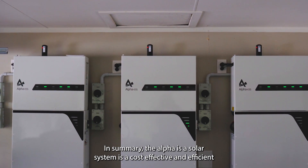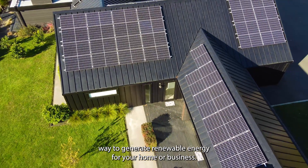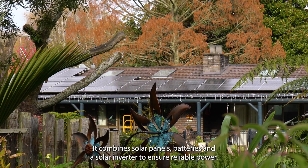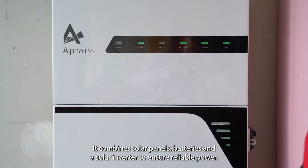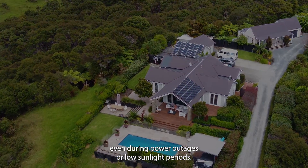In summary, the Alpha ESS solar system is a cost-effective and efficient way to generate renewable energy for your home or business. It combines solar panels, batteries and a solar inverter to ensure reliable power, even during power outages or low sunlight periods.